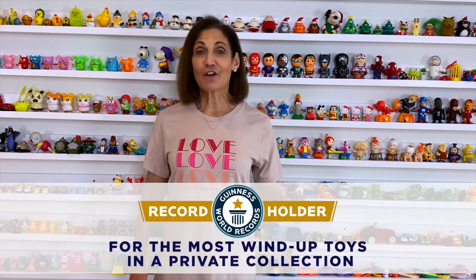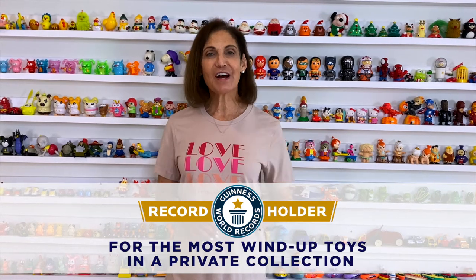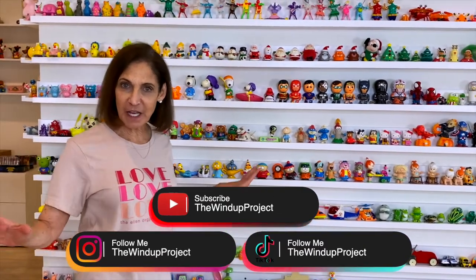Hi, welcome to The Wind-Up Project. I'm Marla Mogul. I am the Guinness World Record holder for having the most wind-up toys in a private collection. I have 1,258 toys. Today I'm going to share some of those with you. Let's take a little tour of my displays.